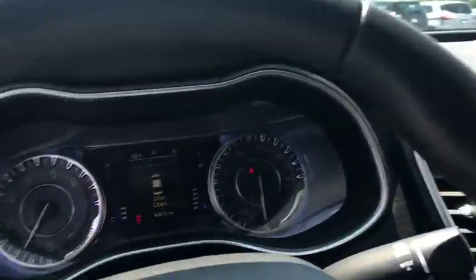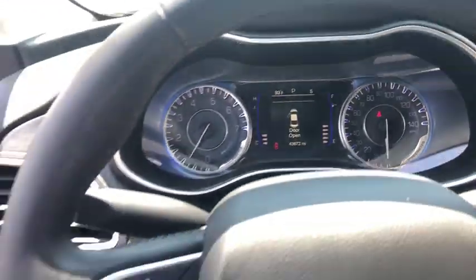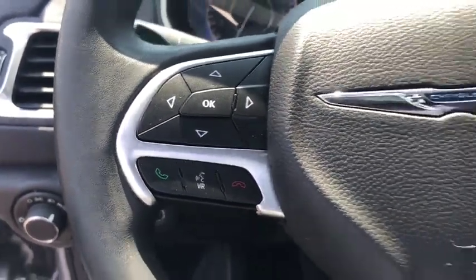Sirius satellite radio, panic alarm, convenience group, brake assist, overhead console, tachometer, remote keyless entry. Come see the car for yourself.